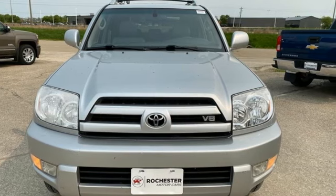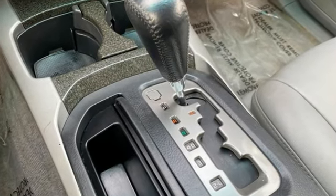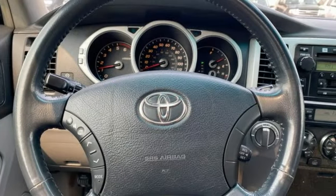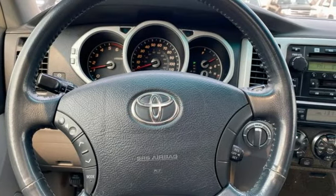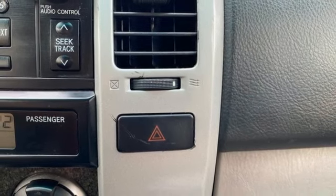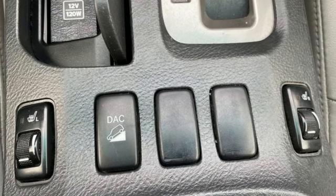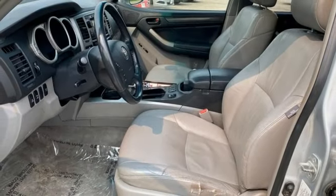A great vehicle is comprised of great features like these: V8 engine, front heated leather bucket seats, AM-FM stereo radio, auto dimming rear view mirror, dual zone climate control, key fob activated rear windshield, trailer hitch receiver, HomeLink garage door transmitter, and automatic transmission.